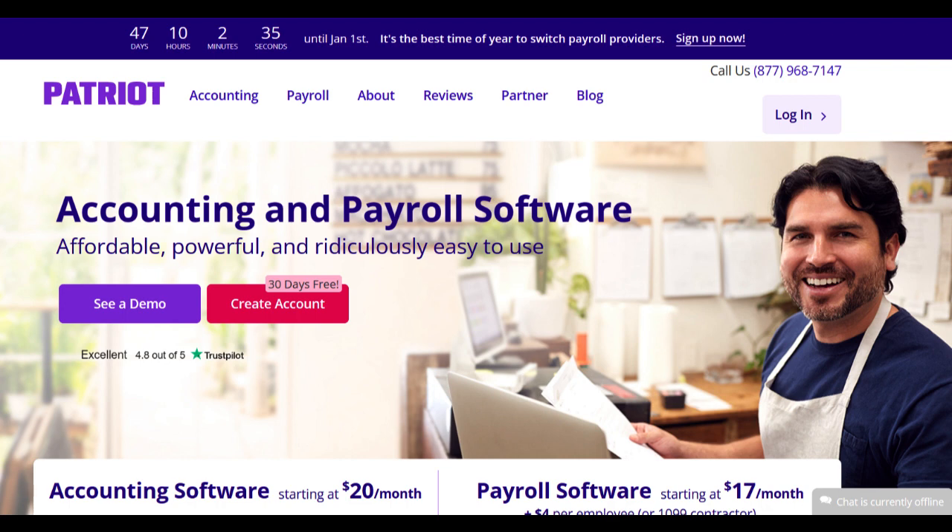Nonetheless, addressing technical issues, expanding features for larger enterprises, and enhancing customer support responsiveness would further optimize Patriot Software Payroll, ensuring a more seamless and efficient payroll processing experience for businesses utilizing the platform.